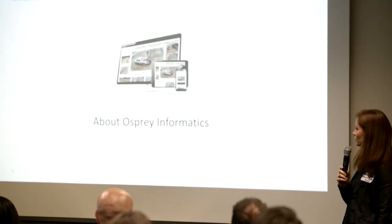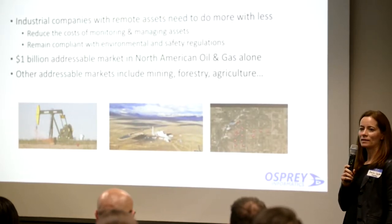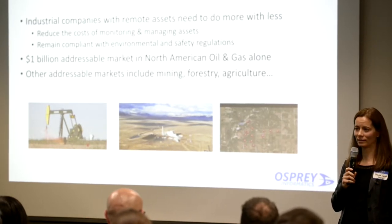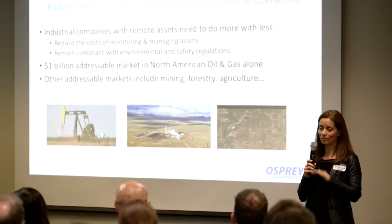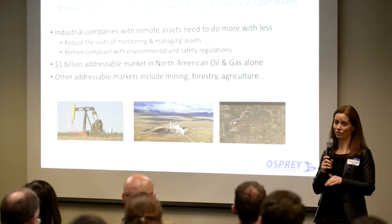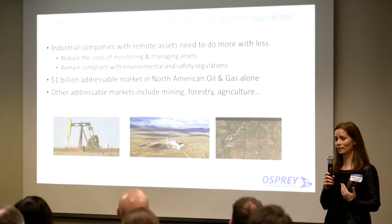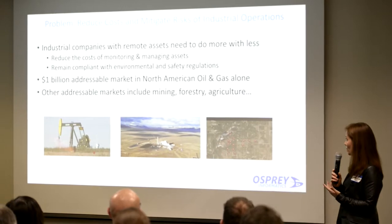Our customers are industrial companies that have remote and distributed sites, and their problem is they need to reduce operational costs quite significantly while also being expected to mitigate risks in health, safety, and environment. This is a large market — a $1 billion addressable market in Canadian oil and gas alone — and our product is applicable beyond oil and gas to other industry verticals with remote assets, such as mining, forestry, and agriculture.